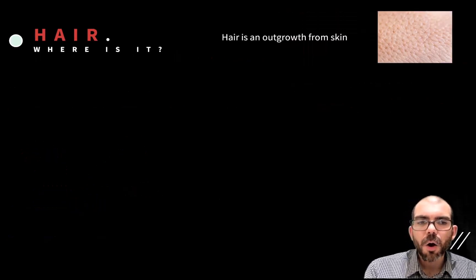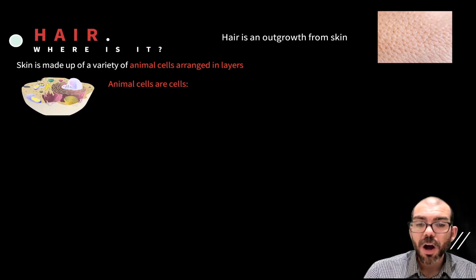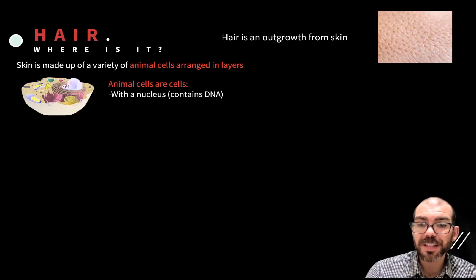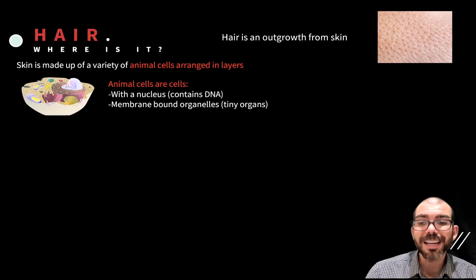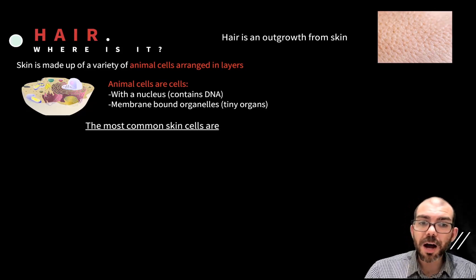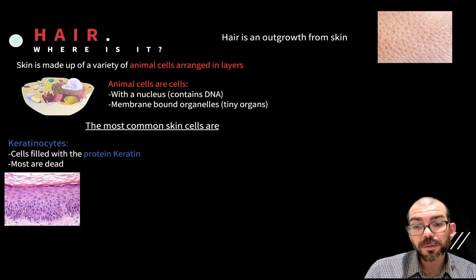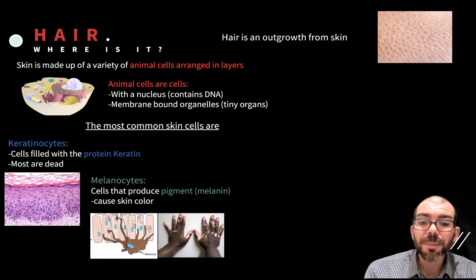So where is hair? Hair is an outgrowth from skin, and skin is made up of a variety of animal cells arranged in layers. Animal cells have a nucleus — a container that protects DNA — and membrane-bound organelles like the mitochondria and the endoplasmic reticulum. The most common skin cells are keratinocytes, which are cells filled with the protein keratin — so much keratin that the majority of them are dead. Another kind of cell is melanocytes: cells that produce melanin, the pigment that gives both hair and skin their color.